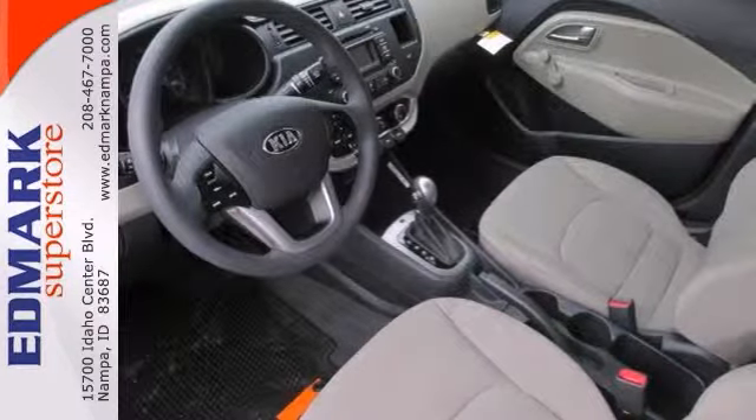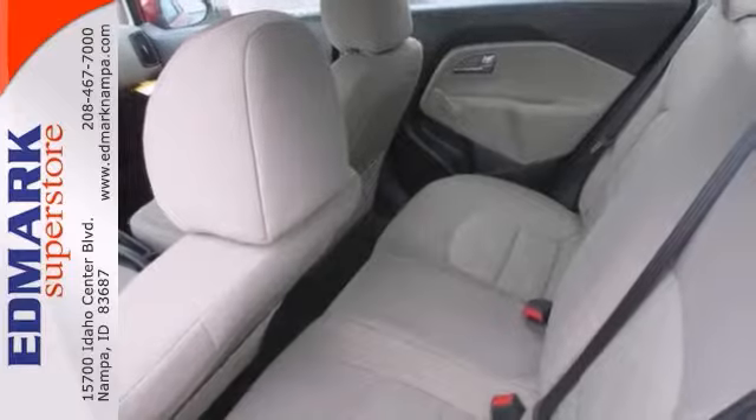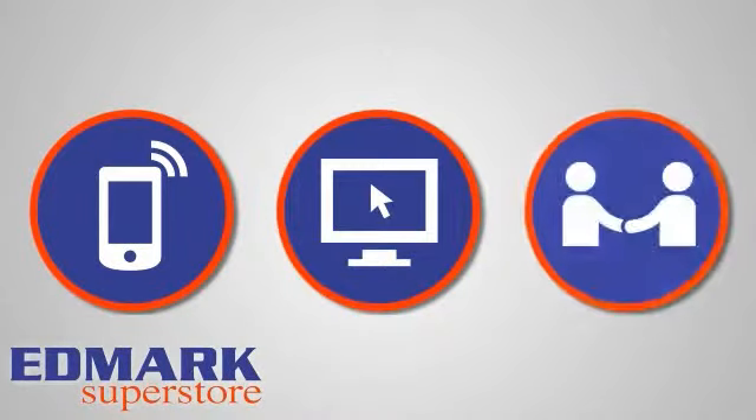Plus it's nicely equipped. Come see all the features when you take it for a test drive today. Call, click, or stop in today.